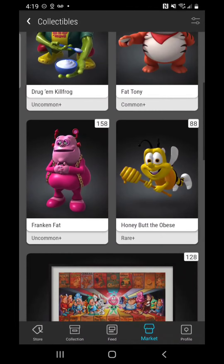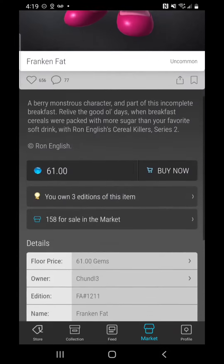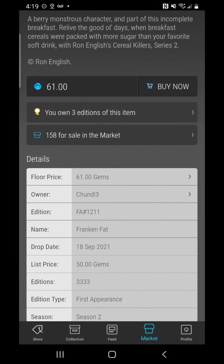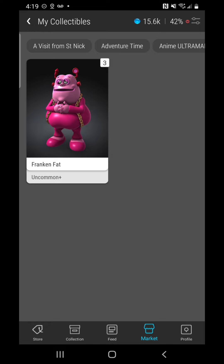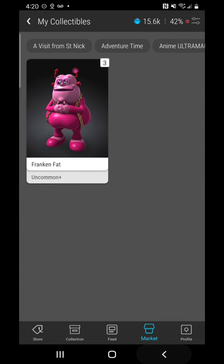We also want to take a look at one that I think is undervalued: it is Frank and Fat, 158 on the market, at a list price of 61 gems. When it was on the drop it was 50 gems — this one's probably going to dip into the 50s again. I've got three of these, and I happened to get lucky enough to pluck off some three-digit items: I've got number 275, 660, and then 2766, so I think I'm going to do really well in the future on that item.